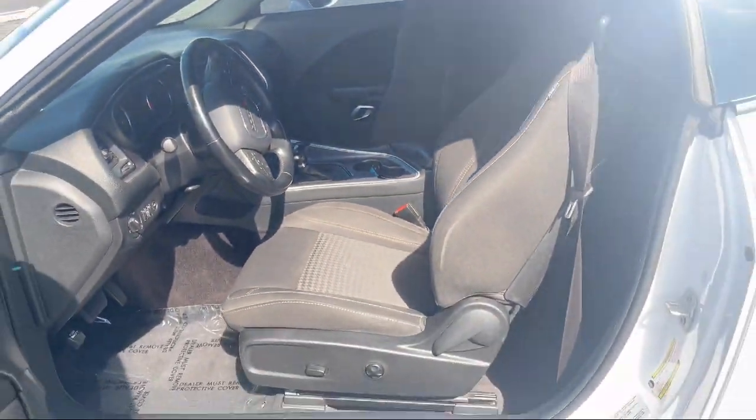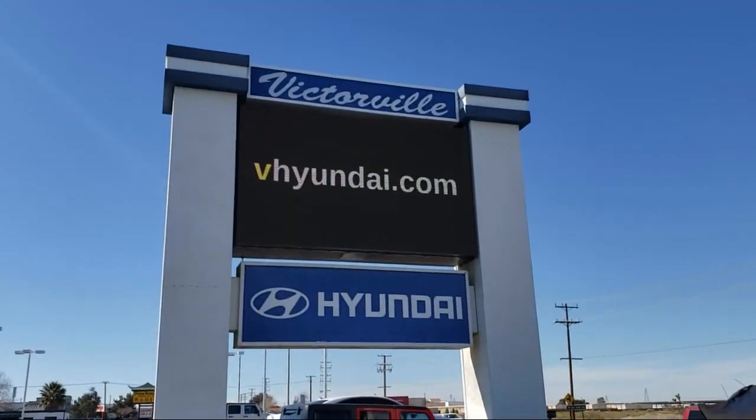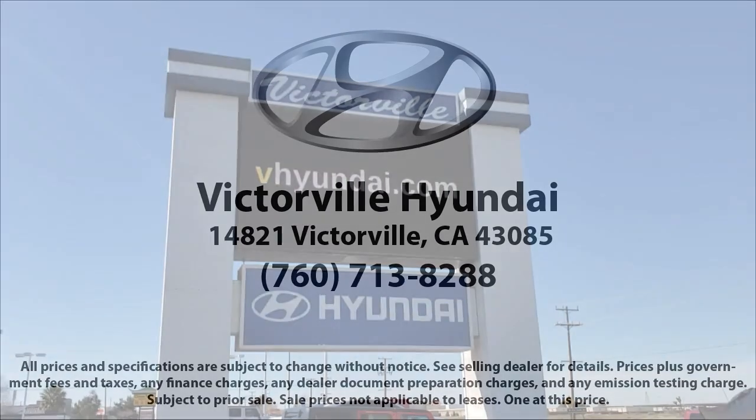It also features an outside temperature display, rear spoiler, alloy wheels, speed sensing steering, and has less than 75,000 miles on the odometer.